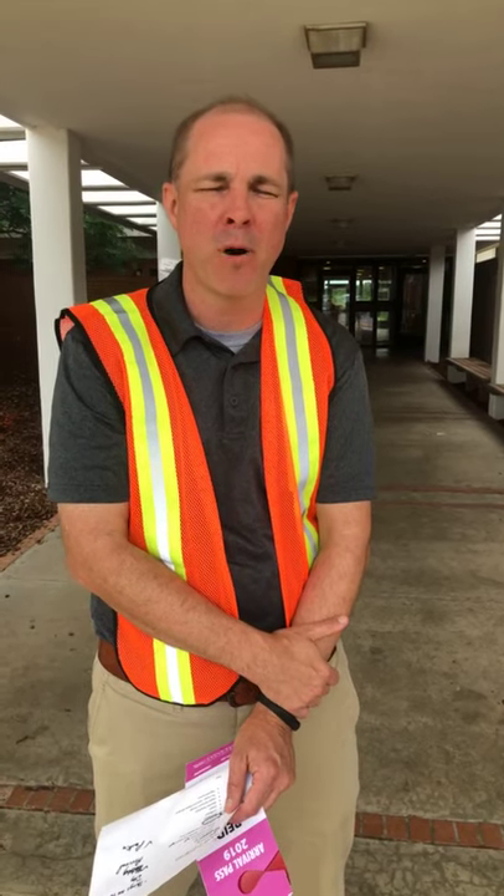Hi guys! How is everyone? Glad to have you here. We're excited about move-in. Literally months of planning go into the process every year to make this happen. So we're looking forward to seeing most of you at the end of next week as we get ready for move-in. We're going to try to give you some tips and hopefully answer any questions you have about our process.